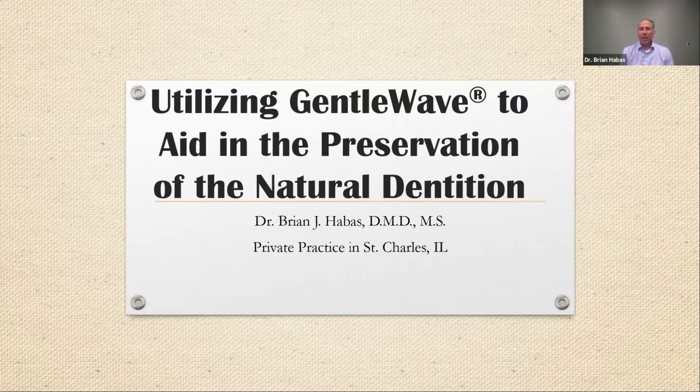I decided to invest in GenoWave in 2018 because as I have progressed over the years, I've become a more conservative shaper of teeth. I was concerned with the conservative shaping of the canals about what I was leaving behind. GenoWave was starting to gain some traction, and I thought it would be a great fit to clean these canals while keeping the anatomy intact, retaining the structural stability of the teeth.